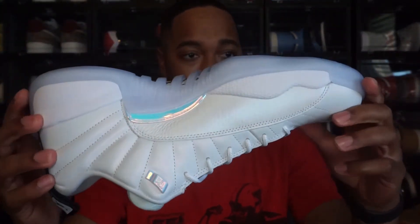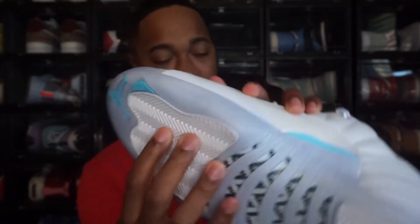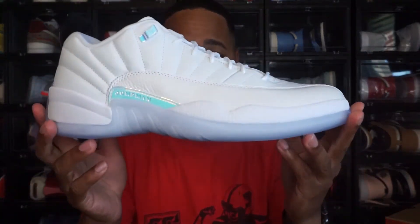They kept it toned down, which I appreciate. I just also noticed the Jumpman on the heel under the toe box is like a teal, kind of greenish color, and the 23 as well — just subtle details they added to make it pop. If I had to rank the shoe I'd probably give it a 7 out of 10. Like I said, it's a really simple shoe. If you're looking for something that's not multiple colors and popping all over the place, this is for sure the shoe to go with.